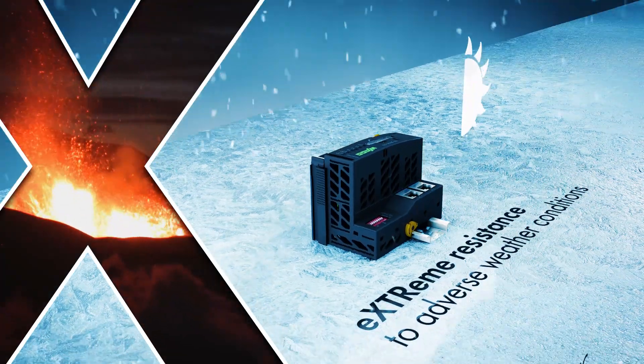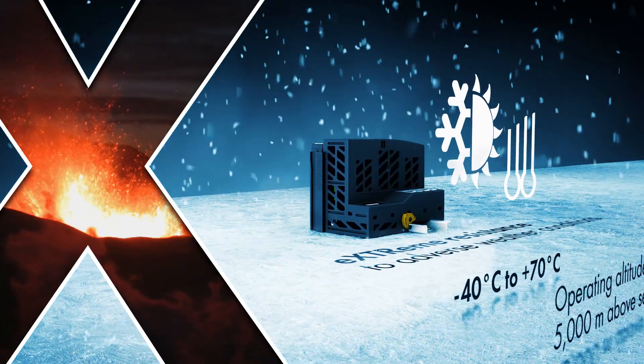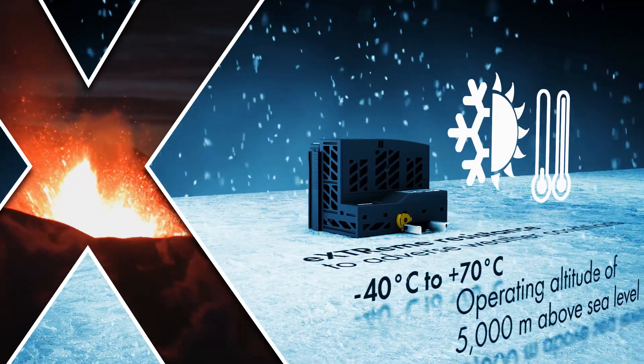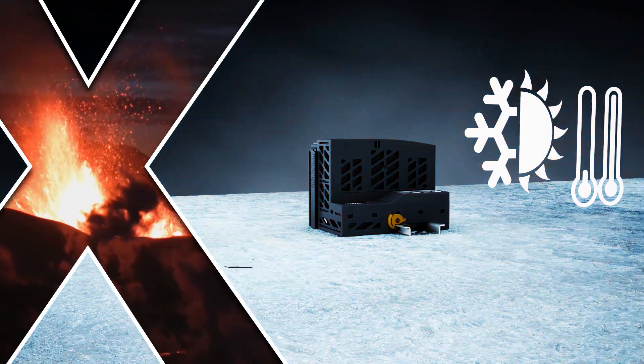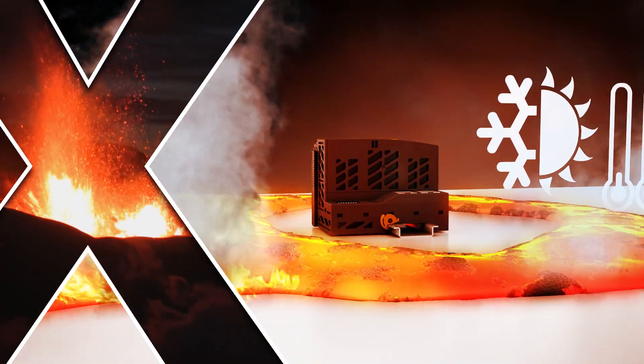The XTR variant of the Wago I.O. System 750 remains unaffected by both freezing cold down to minus 40 degrees Celsius and scorching heat up to 70 degrees Celsius — for instance in wind power systems or secondary substations. This applies equally for both startup and ongoing operation. Additional heating and cooling equipment are not necessary.